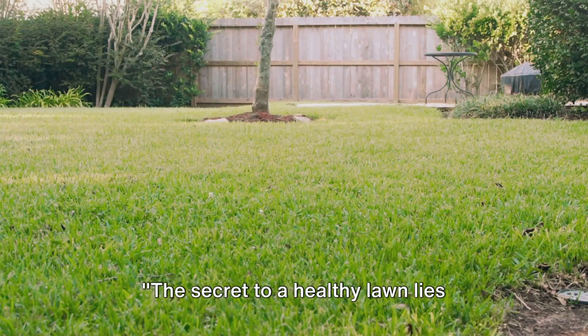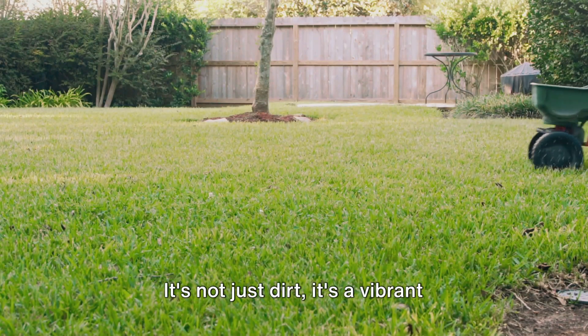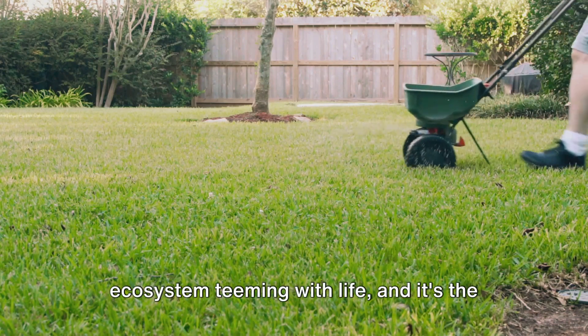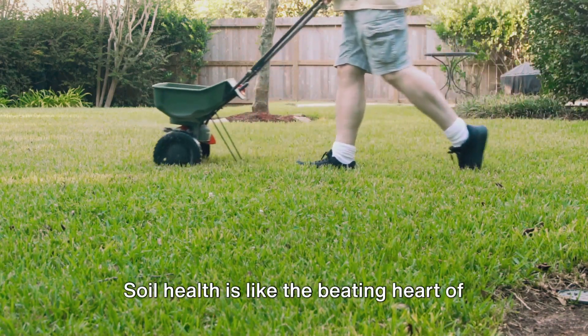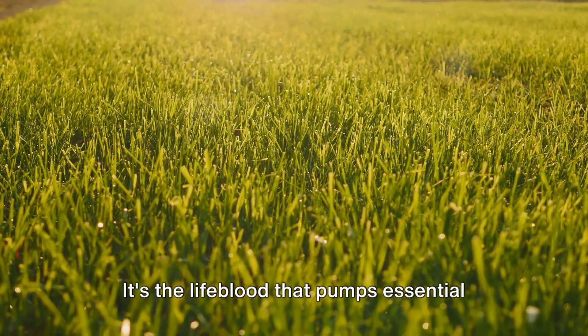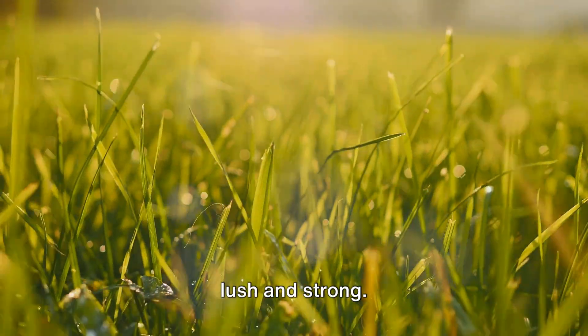The secret to a healthy lawn lies beneath the surface. Yes, we're talking about the soil. It's not just dirt, it's a vibrant ecosystem teeming with life, and it's the foundation of your lawn's health. Soil health is like the beating heart of your lawn. It's the lifeblood that pumps essential nutrients to your grass, helping it grow lush and strong.